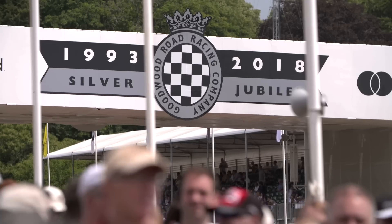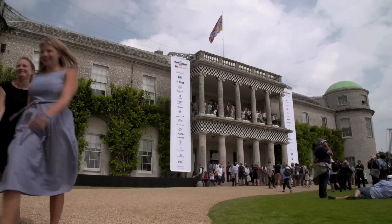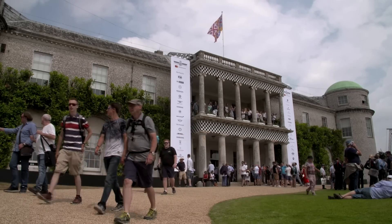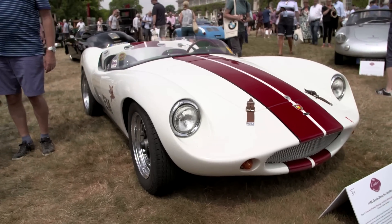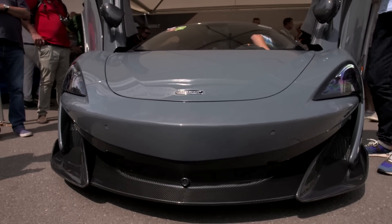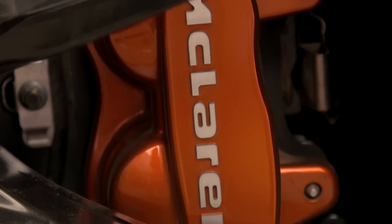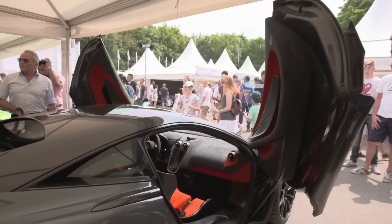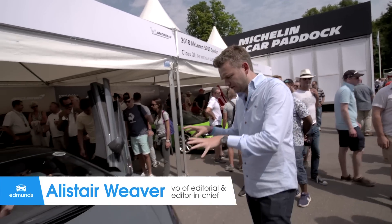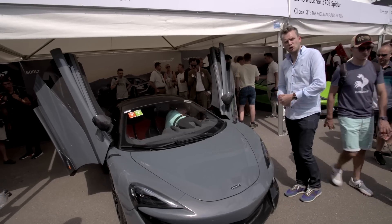Welcome to the Goodwood Festival of Speed in sunny England. Every year 200,000 people visit the home of the Duke of Richmond for a slice of automotive Nirvana. It's Britain's answer to the Pebble Beach Concours d'Elegance, but here the cars get driven. Making its debut at Goodwood this weekend is the McLaren 600LT, and it'll be exclusively driven up the famous hill climb by me. I've been charged with demonstrating this $240,000 car to the tens of thousands of people here at Goodwood and the millions more watching on television.